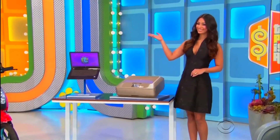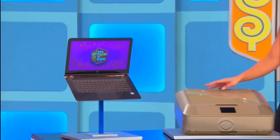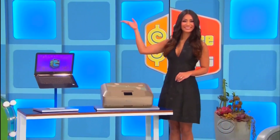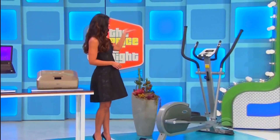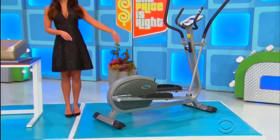And then third, featuring an edge-to-edge glass display, this 13-inch laptop is equipped with 8 gigs of RAM and a 256-gig solid-state drive. A printer is included! And then finally, this elliptical trainer has five programmable modes, dual-action handlebars, and wheels for easy transport.